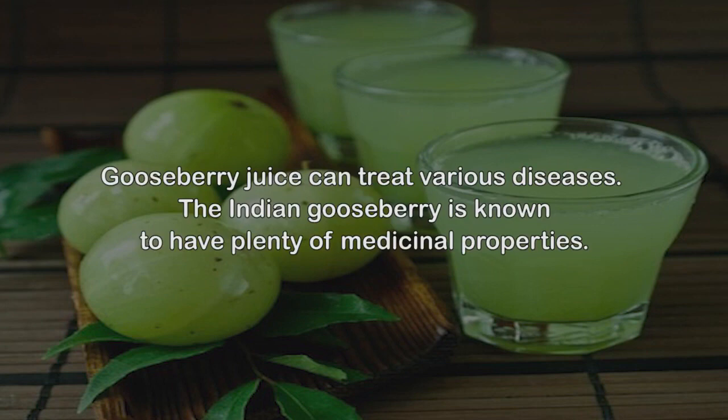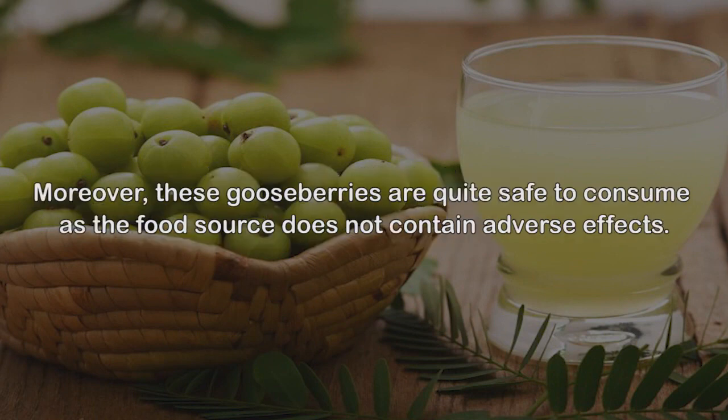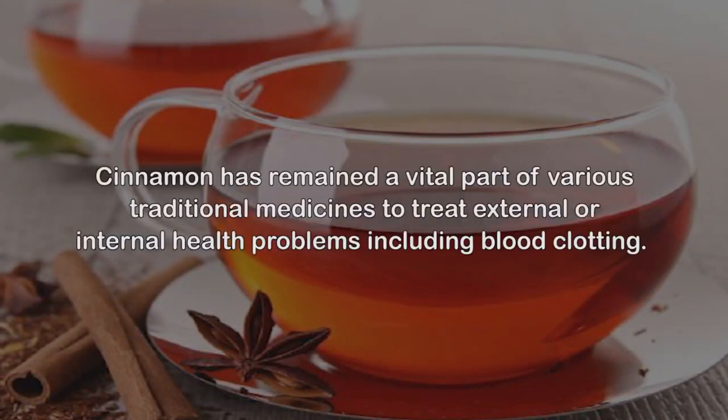5. Gooseberry juice. Gooseberry juice can treat various diseases. The Indian gooseberry is known to have plenty of medicinal properties. It is loaded with vitamin C and iron. The presence of both nutrients can not only alleviate blood clots but work as a detoxifier as well. Moreover, these gooseberries are quite safe to consume as the food source does not contain adverse effects.